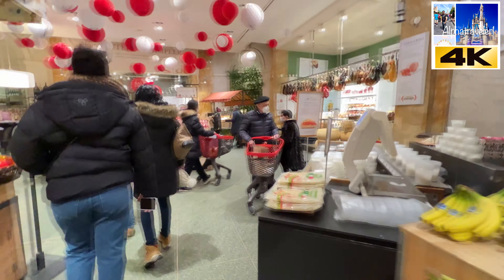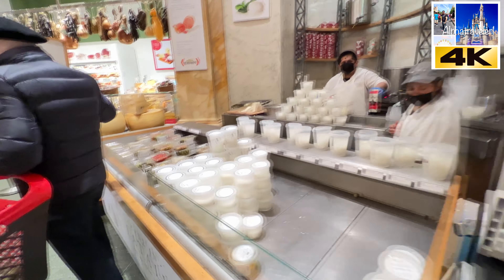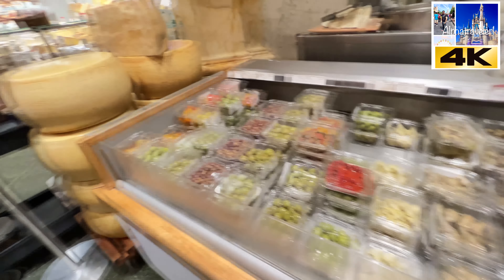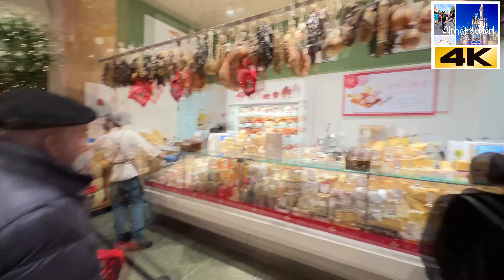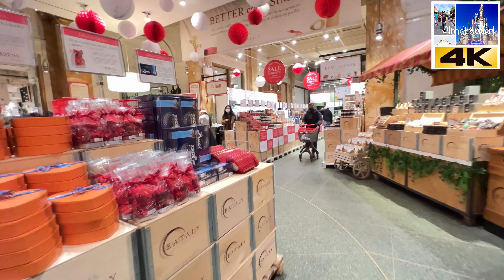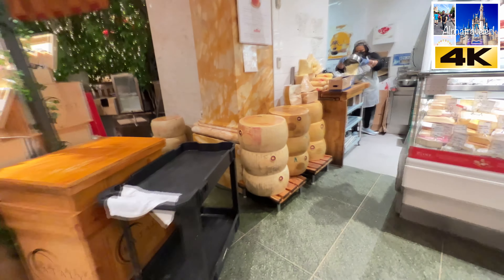Olive oil — who could actually believe there are that many types and brands of olive oil! Fresh mozzarella. The olives — look at all these cheeses. Very, very well put together, like I said.